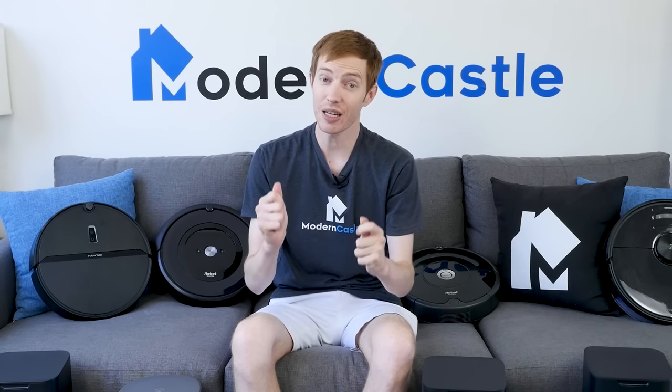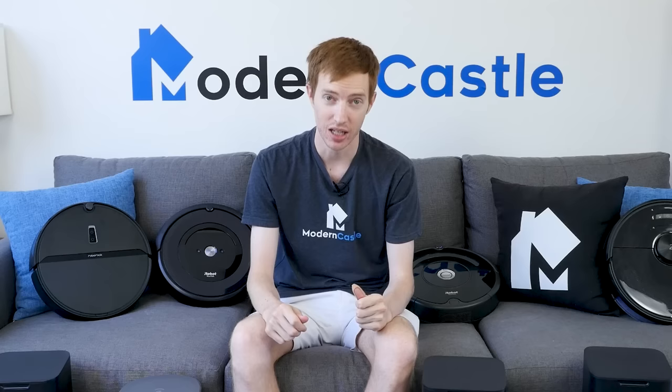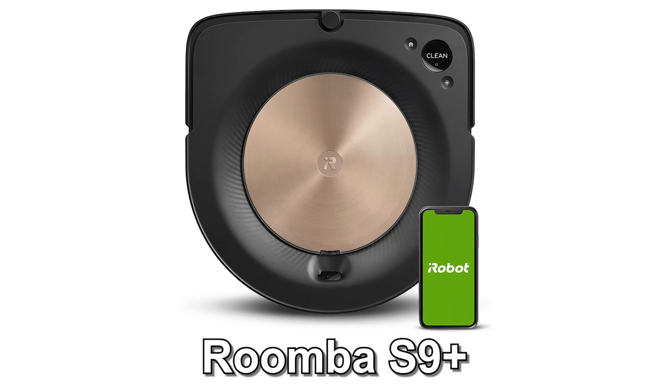Next up, we're going to do a deep dive into our specific model recommendations. We'll break these down in a few different category groupings. Please note that there is a good degree of overlap between the categories. First, the best overall robot vacuum is the Roomba S9+.